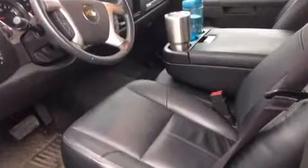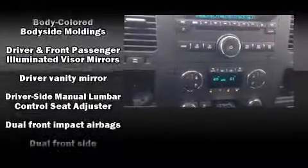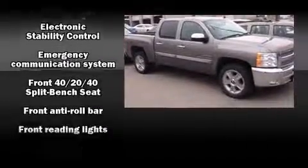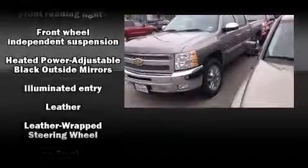Chevrolet also prioritized safety and security with features such as dual front impact airbags with occupant-sensing airbag, head curtain airbags, traction control, ignition disabling, OnStar, and ABS brakes.